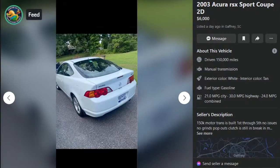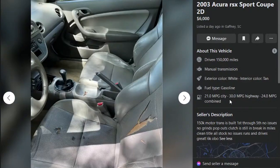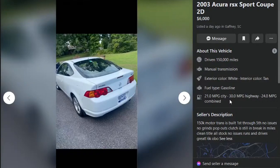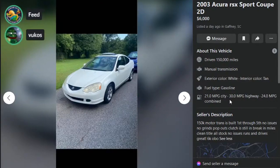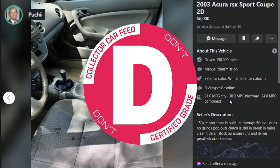Here is a 2003 Acura RSX Sport Coupe, $6,000, Gaffney, South Carolina. 150K, motor and trans is built first through fifth, no issues, no grinds or pop-outs, clutch still in break-in miles. Clean title, all stock, no issues, runs and drives great, $6K OBO. Clutch still in break-in? So it's got under 500 miles on the clutch still. Blew the back out on the seat. Parts in the back seat — might be important, who knows. It fell off. Is it weight reduction if you put it in the back seat? It's weight distribution. Six grand, a little steep for something that looks pretty busted up. D.